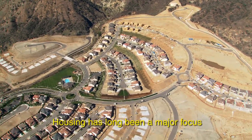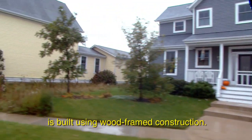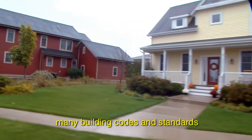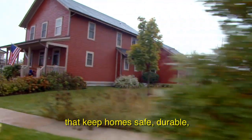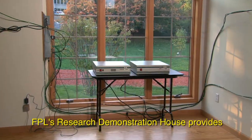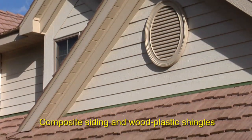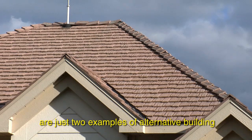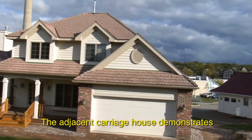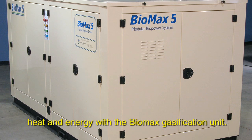Housing has long been a major focus of research at FPL. Ninety percent of residential housing in the U.S. is built using wood-framed construction. The work of FPL scientists influenced many building codes and standards that keep homes safe, durable, and energy efficient. FPL's research demonstration house provides real-life conditions for housing studies on moisture and airflow. Composite siding and wood-plastic shingles are two examples of alternative building materials demonstrated there. The adjacent carriage house demonstrates how forest thinnings can produce heat and energy with the Biomax gasification unit.